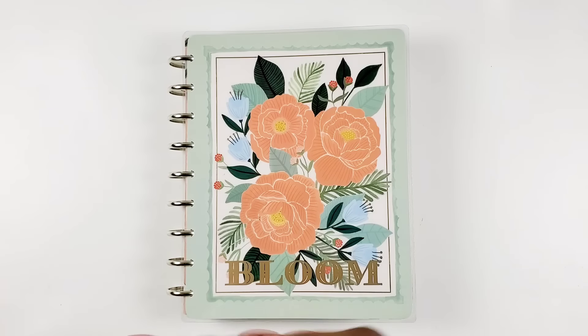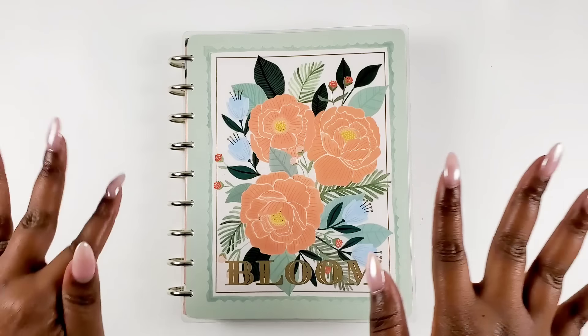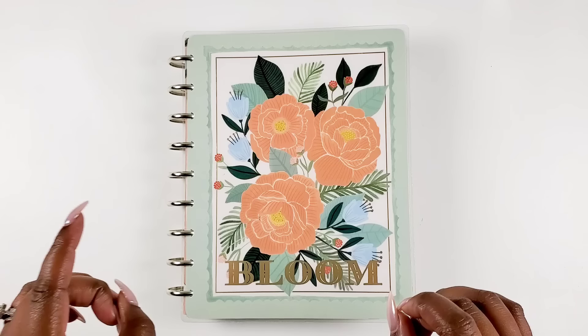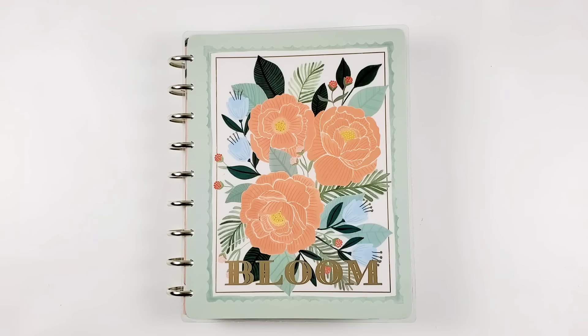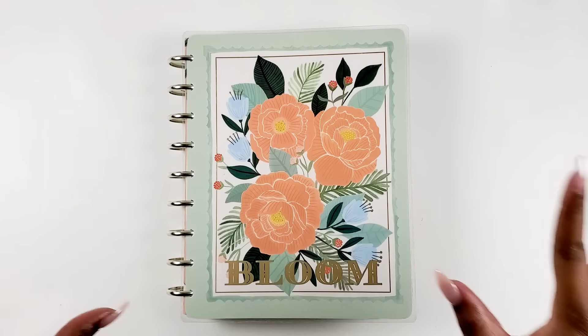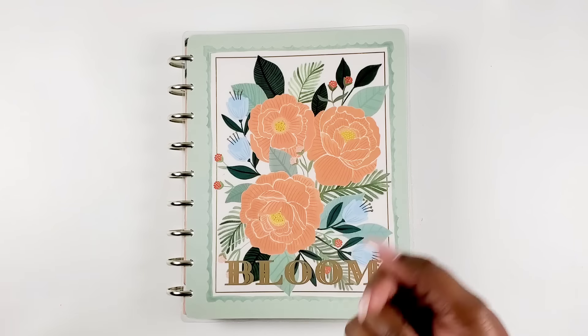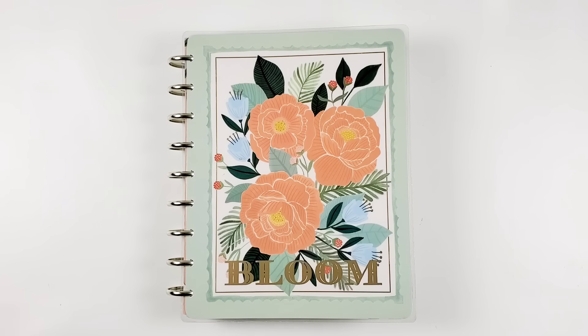Hey Bestie, I'm Kenya and welcome to my channel. Thank you so much for joining in for a planner flip through. We are flipping through the last quarter of 2023 in my 2023 planner and I'll be showing you how all of my spreads turned out and what I learned from this last quarter. If you want to see my planner spreads and how my creativity evolved, stay tuned.